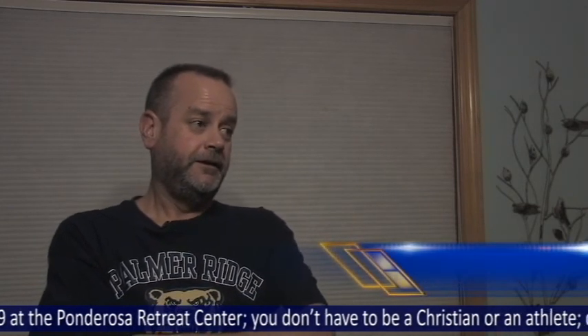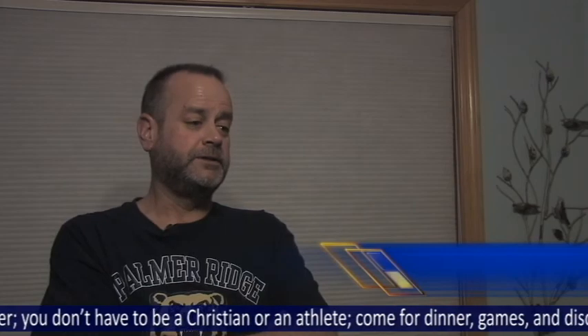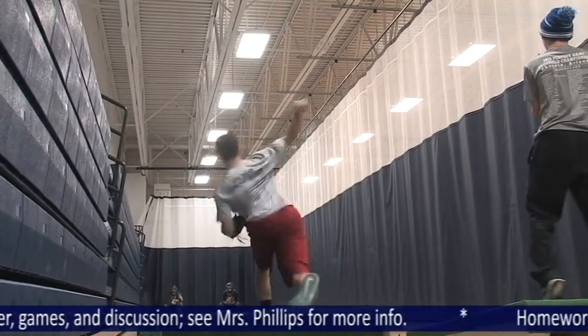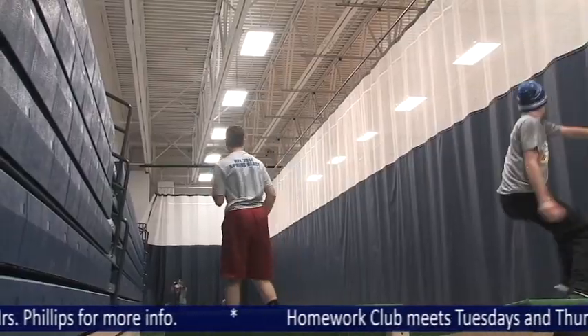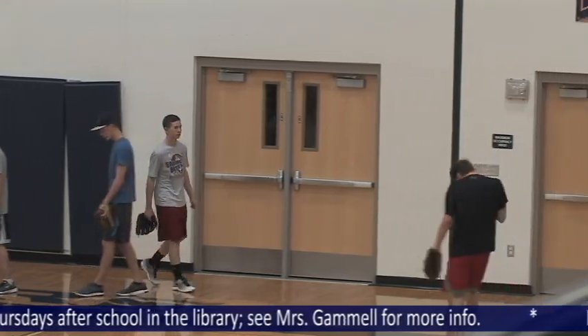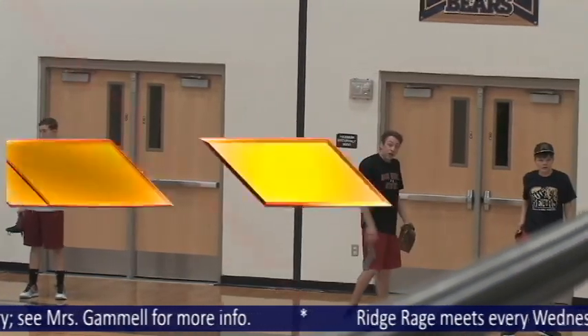For the varsity, we need to get them back to the playoffs — last year we missed it. And then on the JV and the freshman team, just make sure that we are developing players and getting them better and preparing them for varsity play. Hopefully the team can make it to playoffs this year and live up to the high standard set. Good luck this season. If you ever don't feel like going home, drop by our baseball field and cheer on our very own promising baseball team.